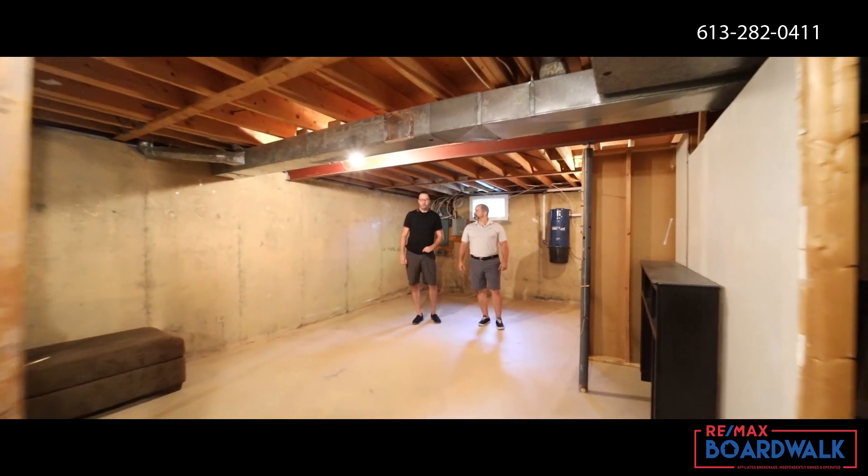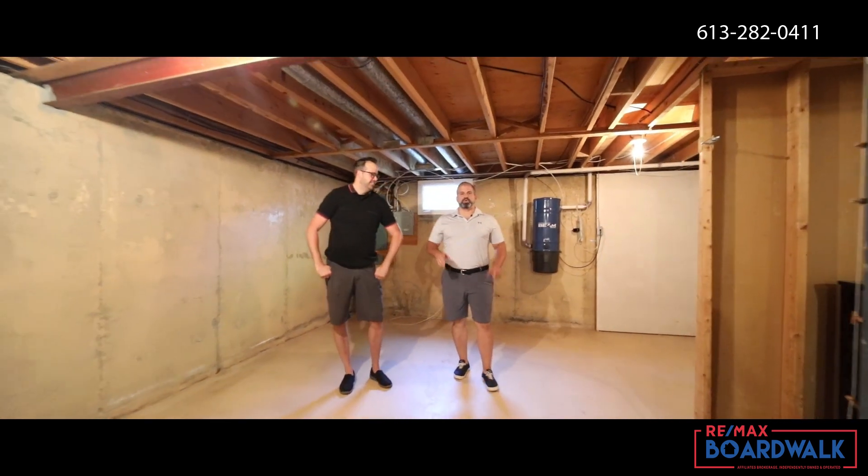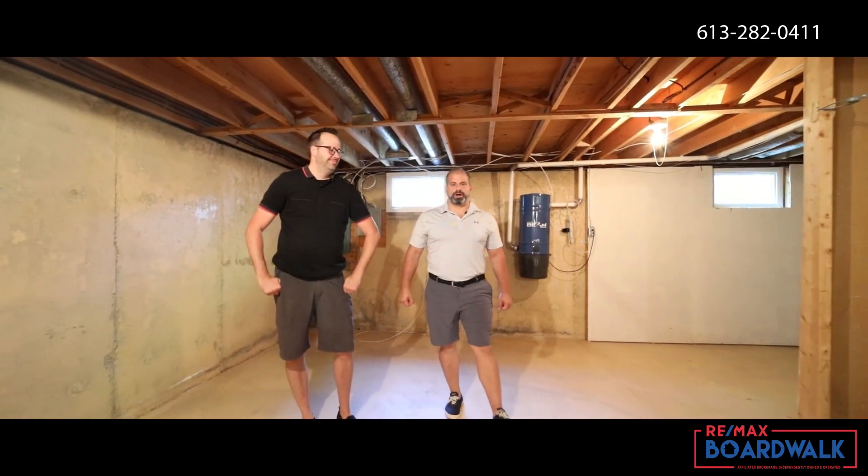With this blank canvas comes one of my favorites — the high ceilings. You can easily double your living space or turn this into an income-generating property.